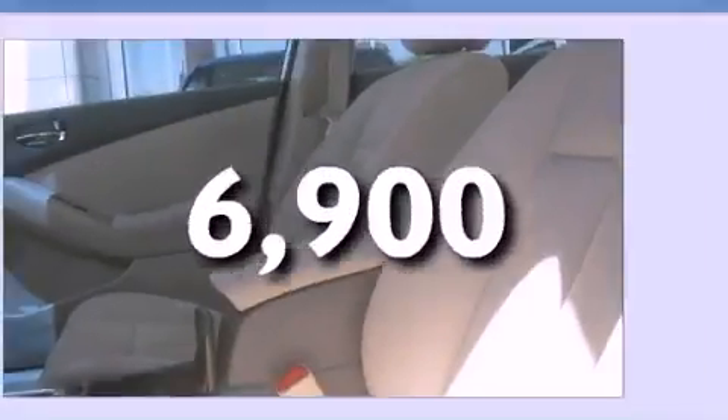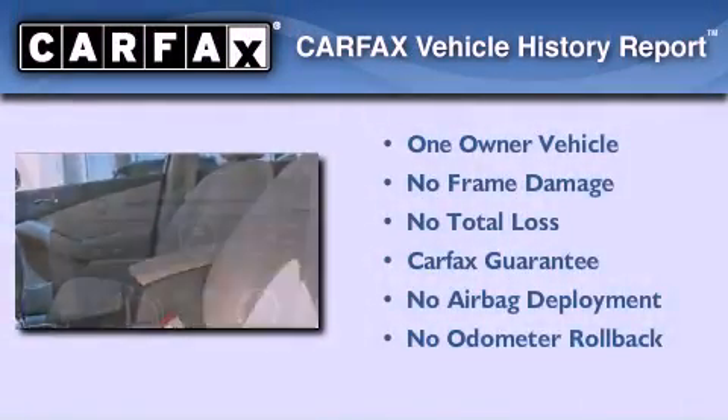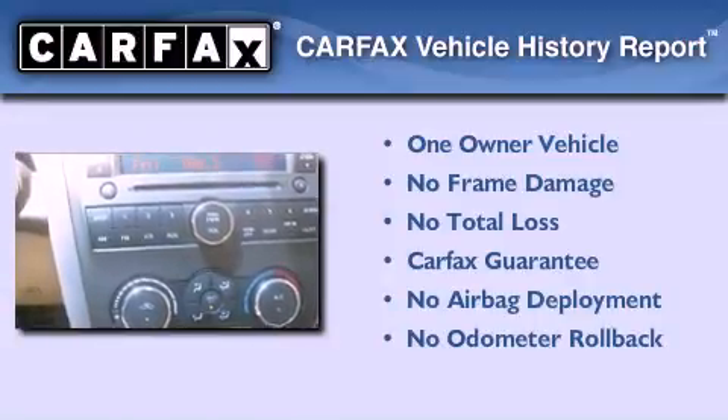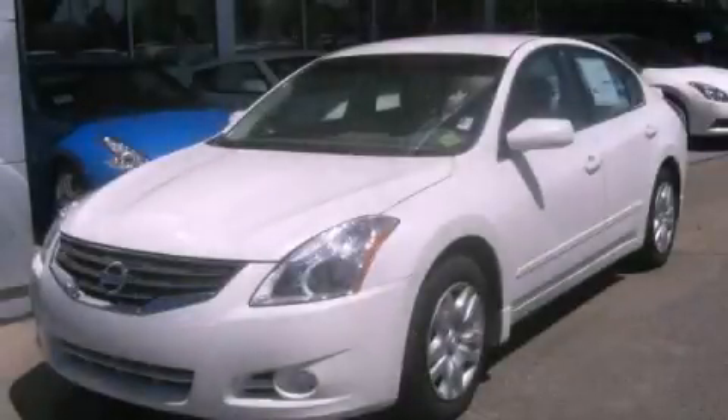This vehicle has fewer than 7,000 miles on the odometer. This Nissan has had only one owner and it qualifies for the Carfax Buy Back Guarantee. Please call us today for more information on this great vehicle.